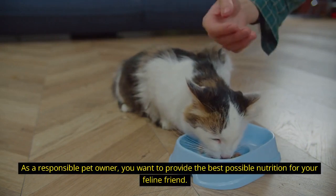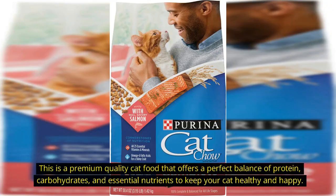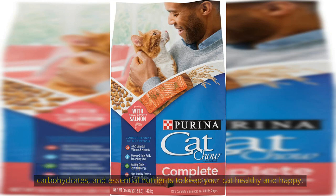As a responsible pet owner, you want to provide the best possible nutrition for your feline friend. This is a premium quality cat food that offers a perfect balance of protein, carbohydrates, and essential nutrients to keep your cat healthy and happy.